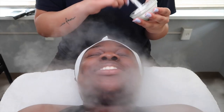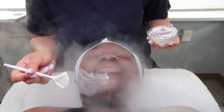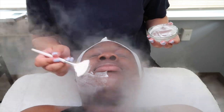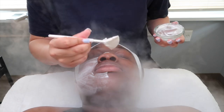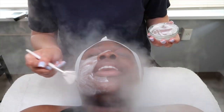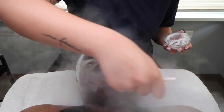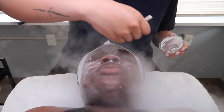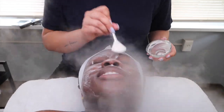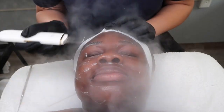We're doing the intense Illumina exfoliant. It's an enzyme powder which turns into a foam. We're doing all this and then we're going to do the derma cleaning. I'm using a skin scraper just to get that exfoliant off.